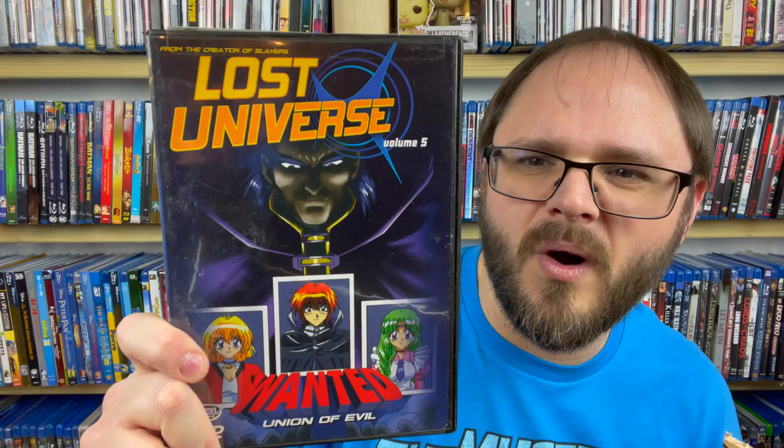Next we have some anime — Lost Universe: Wanted, Union of Evil — but this is volume five. With villains like these, it doesn't matter who your friends are. This looks like it's going to be random episodes in the middle of a show because it's volume five, and I don't see any other volumes in here after a quick glance. Even though it's anime and I've been holding onto all of those, because this seems to be in the middle of the series, I'm going to put this one in the trade pile as well.